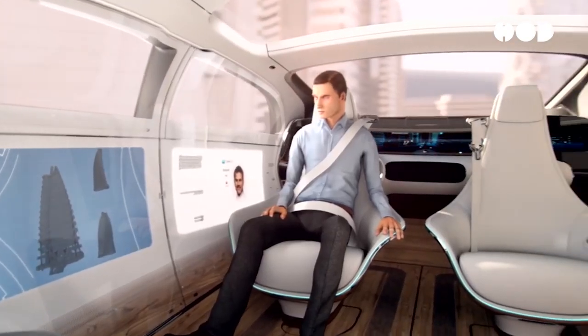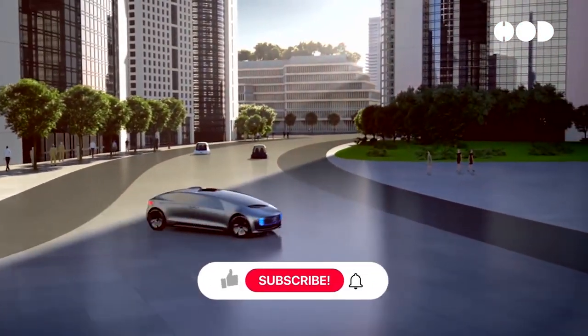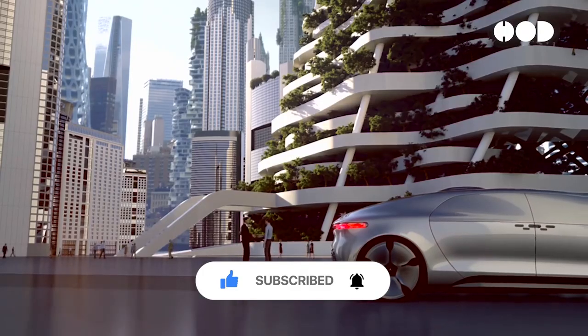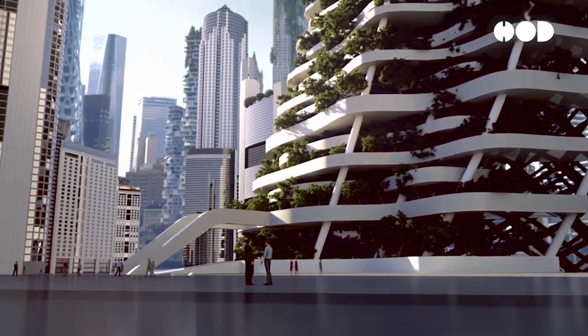What do you find most fascinating about the evolution of automotive design? How do you think future technologies will shape the cars we drive? Share your thoughts in the comments below, and don't forget to like, share, and subscribe for more interesting videos on design and innovation. Thanks for watching!